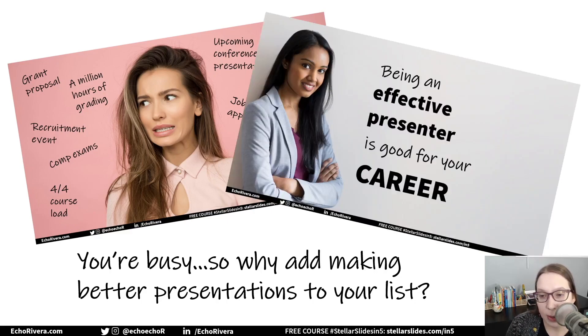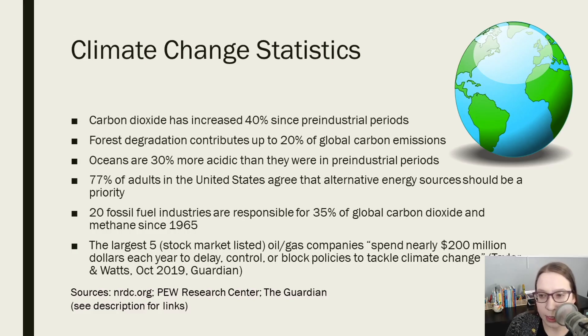And in that video I talked about how being an effective presenter is really good for your career. But what are other reasons besides it being good for your career? How is it good for your audience and good for you?